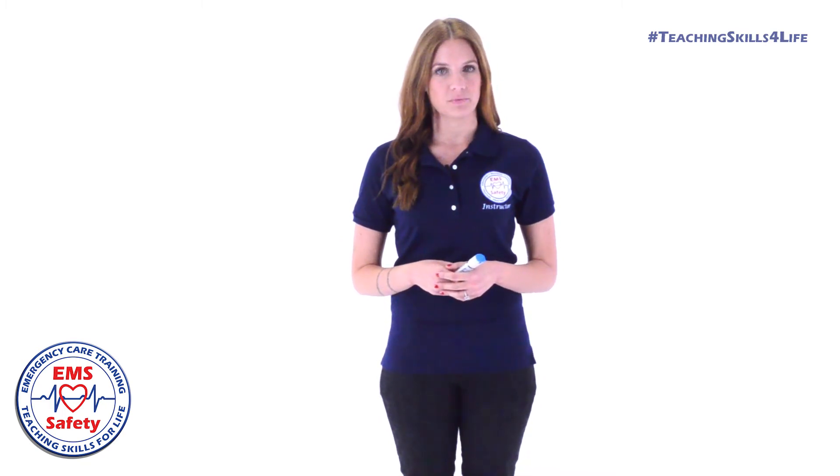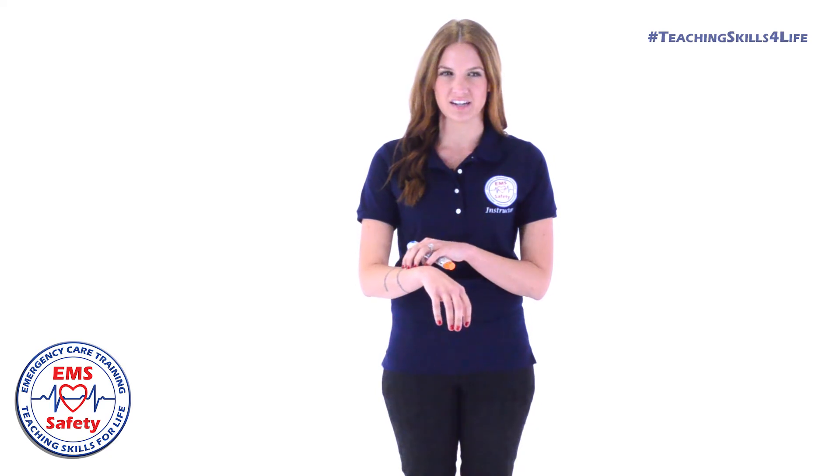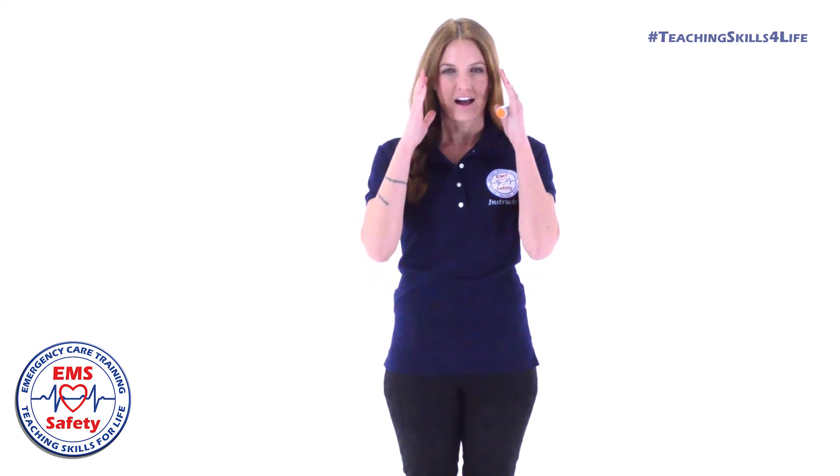Some common signs and symptoms of anaphylaxis include hives, rash, itchy skin, swollen face, eyes, throat, and tongue, difficulty breathing, or tightness of the chest and throat.